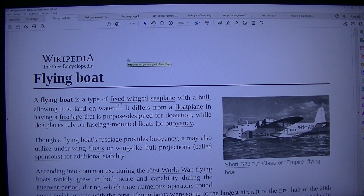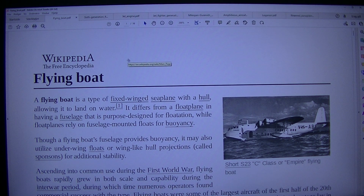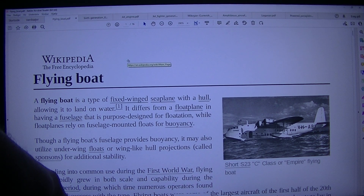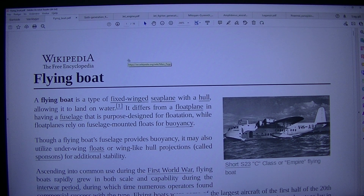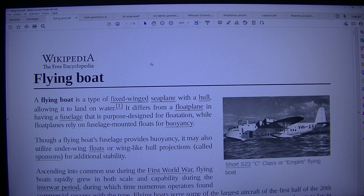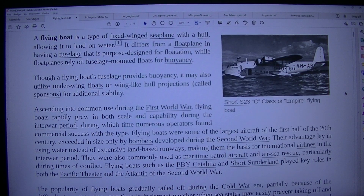Let's see, let's read this one. I have to put the speakers up. Flying boat — Short S-23C class, or Empire flying boat.